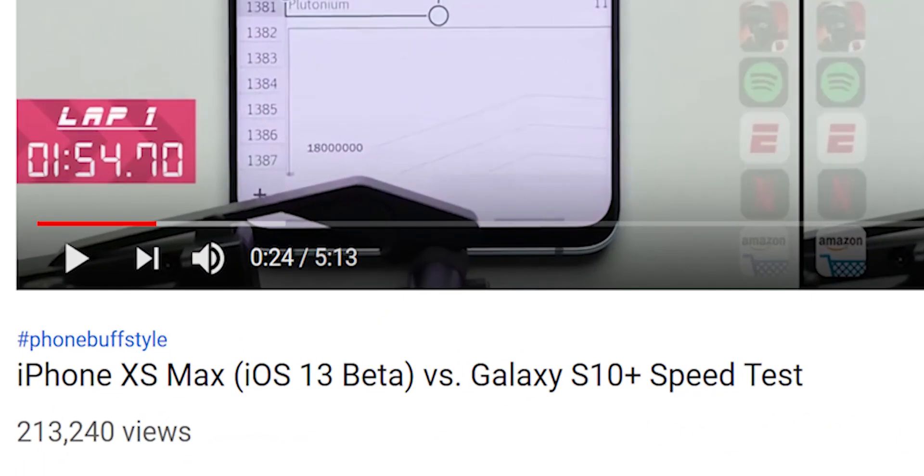Double the RAM, double the speed? That is far from the truth. If you watch the speed test, the iPhone XS Max is only 12 seconds behind the Galaxy S10 Plus, which has double — 4 gigs more RAM than the XS Max. Now, this speed test isn't truly fair because we're running iOS 13 beta, so RAM management hasn't been optimized yet — we're running on pretty much raw management.